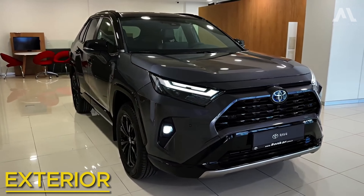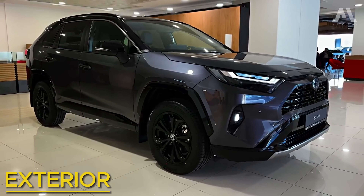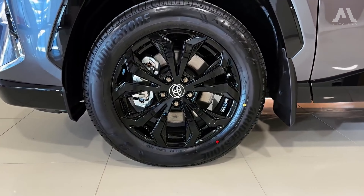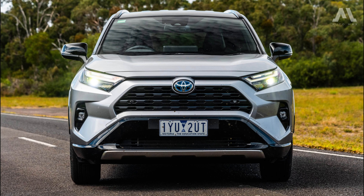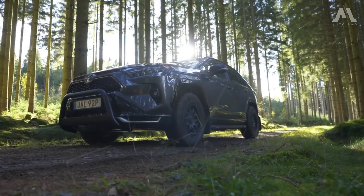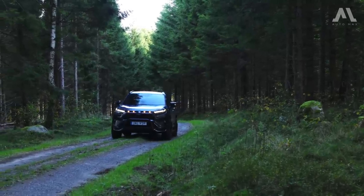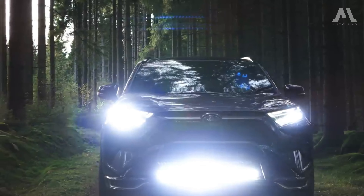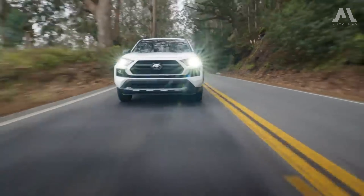If the Toyota RAV4 wasn't so ubiquitous, its striking and robust design would likely garner even more admiration. Being such a common sight on the road, especially in its base trim with its modest 17-inch steel wheels, simple black grille, and unassuming black exterior mirrors, it risks blending into the background. Fortunately, other versions boast eye-catching alloy wheels ranging from 17 to 19 inches with a variety of finishes. LED projector low and high-beam headlights, accompanied by LED daytime running lights, come as standard, adding a touch of sophistication to the RAV4's exterior.